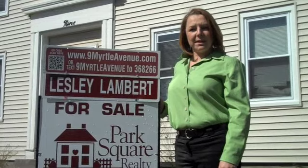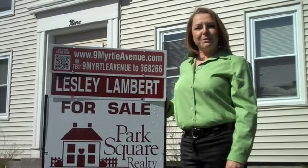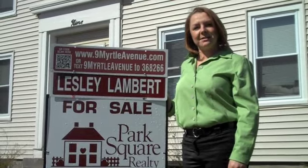Hi, I'm Leslie Lambert with LeslieLambert.com and I want to explain to you today how I'm using QR code technology to sell your home.